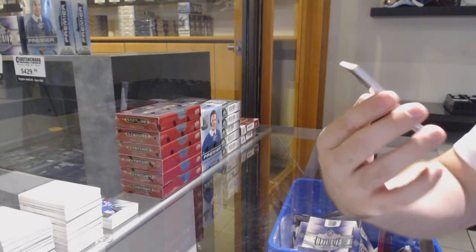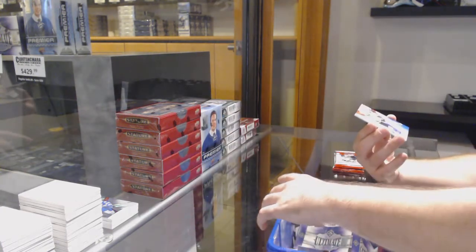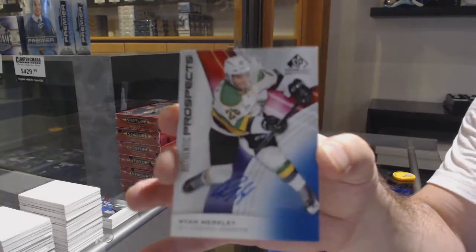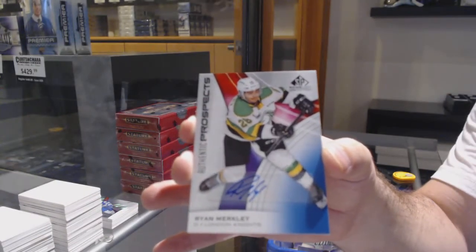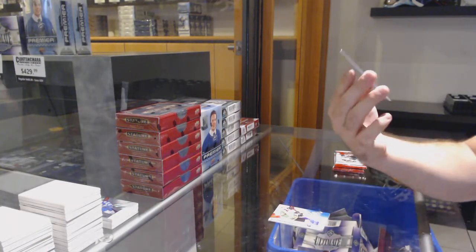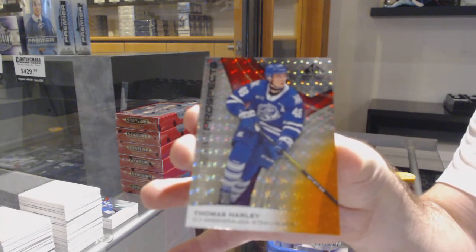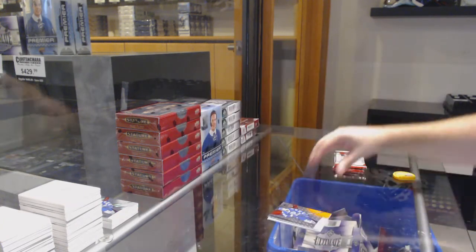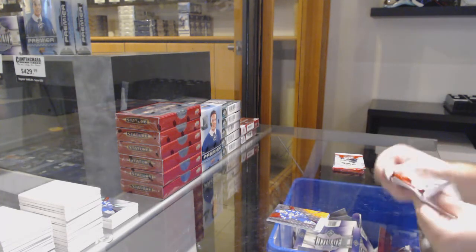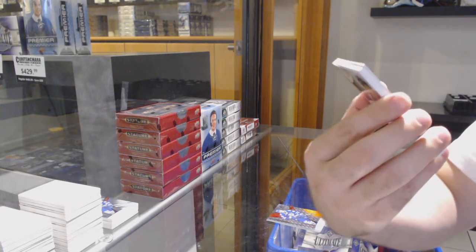We've got number 191 of 199, Trent Minor. We've got a Ryan Merckley autograph. And we've got number 145, Thomas Harley — August 30th, so two weeks out. Number 112, Samuel Holavik.